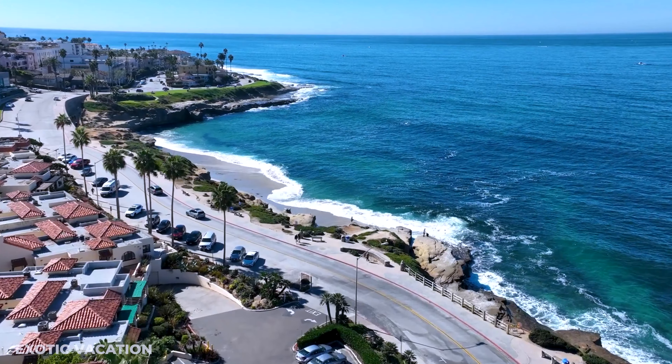Thanks for joining me on this epic San Diego adventure. I hope you discovered some incredible spots and insider tips to make your trip unforgettable. If you loved exploring San Diego and want to keep the travel inspiration going, check out my video, 'How to Spend Two Days in Los Angeles' — it's packed with insider tips, must-visit landmarks, and hidden gems you won't want to miss. Don't forget to subscribe for more adventures and travel guides. Safe travels, and I'll see you in the next city.